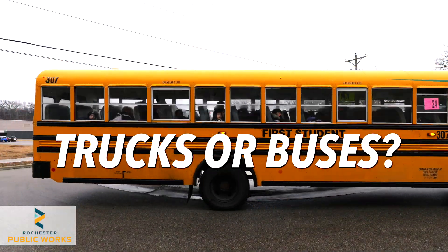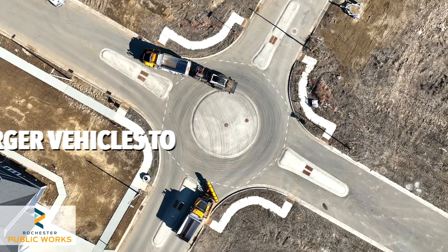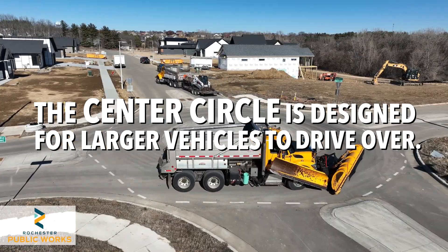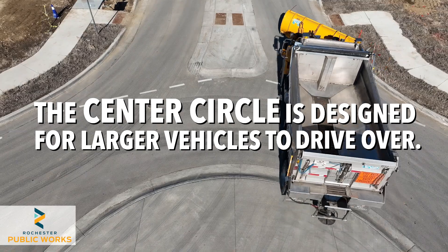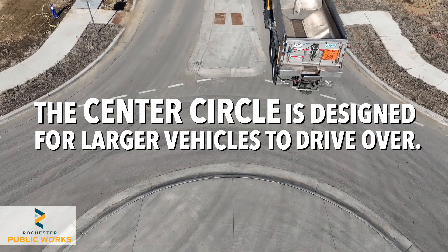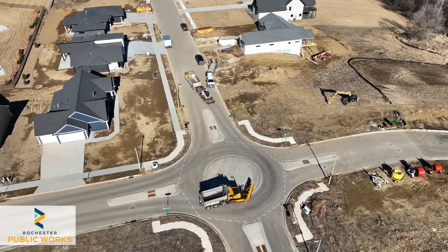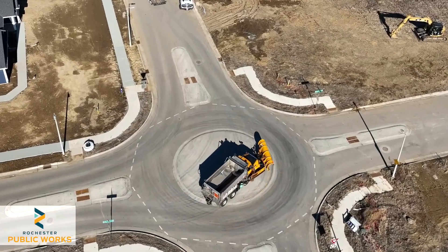But what about larger vehicles, like trucks or buses? For large vehicles, the central circle is designed to be driven over safely if needed. Trucks approach at reduced speed, yield to traffic on the left, and navigate carefully. Smaller vehicles should stay in their lanes and avoid the central circle. Larger vehicles may need to use the central area to complete their turns.